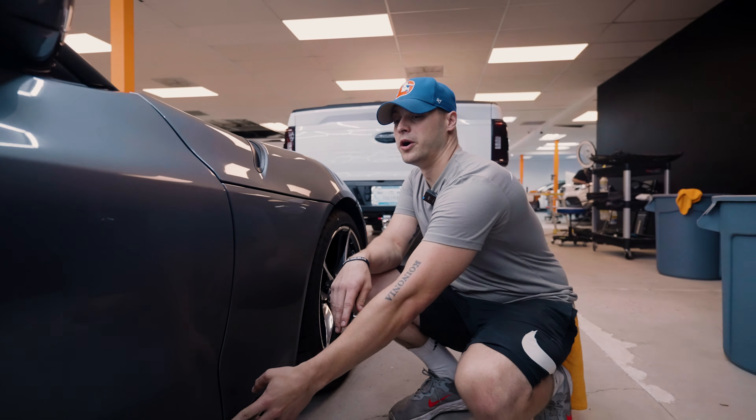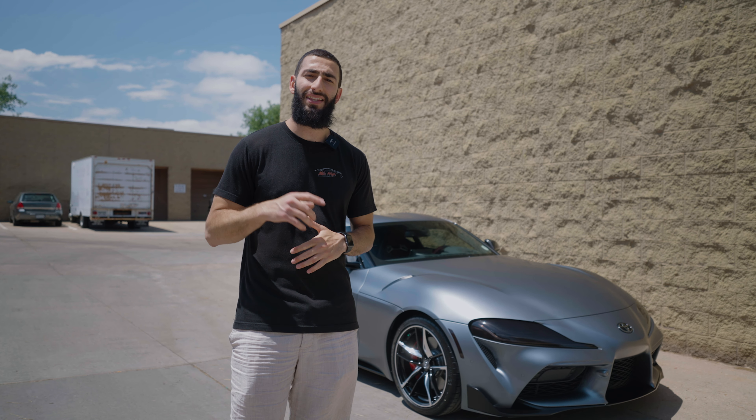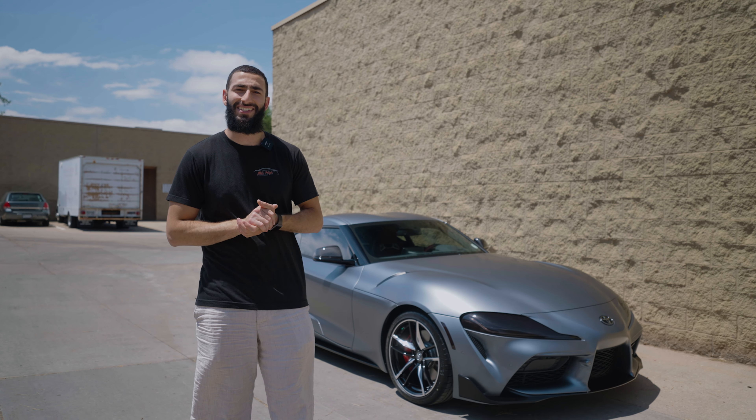Overall this vehicle is pretty straightforward if you are a PPF installer — the front bumper can take a little bit of time to make sure everything lines up, same thing with the rear bumper, but overall it's pretty much straightforward. I just can't get enough of looking at it. Anyways, that'll pretty much be it for this video. I hope you guys enjoyed the finished product — make sure to hit that subscribe button, leave us a comment, hit that like button, and we will see you guys next time.